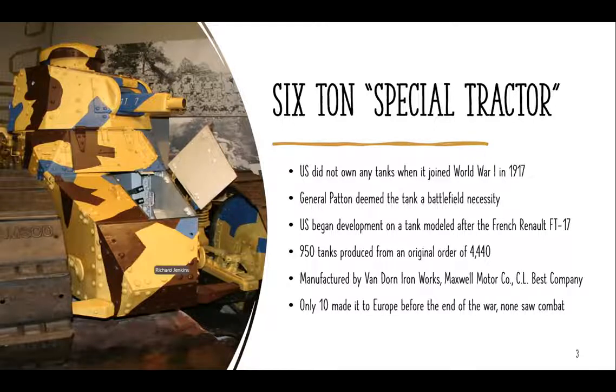When we went overseas, the U.S. borrowed a few French and British tanks to get through the end of the war, but began development on their own tank modeled after the French Renault FT-17. During development the tank was known as the Six Ton Special Tractor. We originally contracted for an order of 4,440 tanks, of which 950 were produced. They were made by three companies: the Van Doorn Ironworks, Maxwell Motor Company, and the C.L. Best Company. The tanks were used as infantry support vehicles, typically following behind troops to take out positions infantry couldn't.